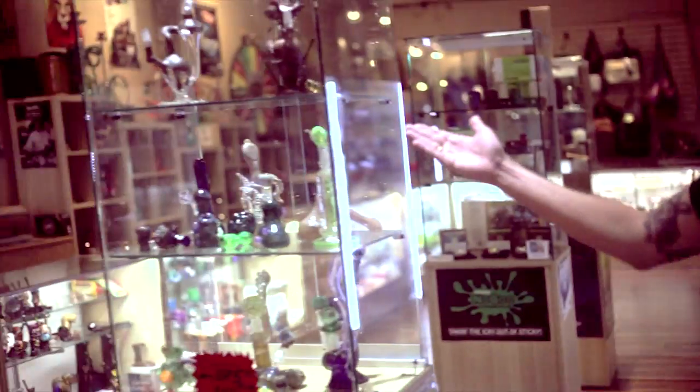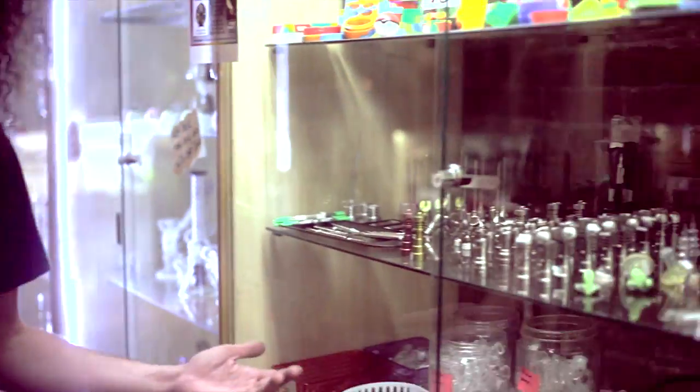Down at Hot Wax we have a wide selection of water pipes ranging from everything from the budget conscious to the bourgeois. We also have a wide selection of concentrate accessories for every need you would ever need for that.